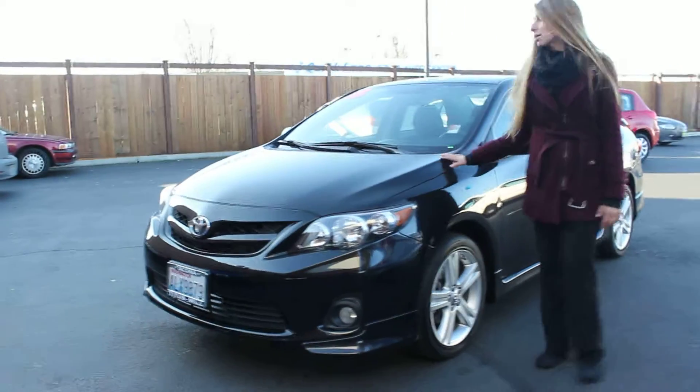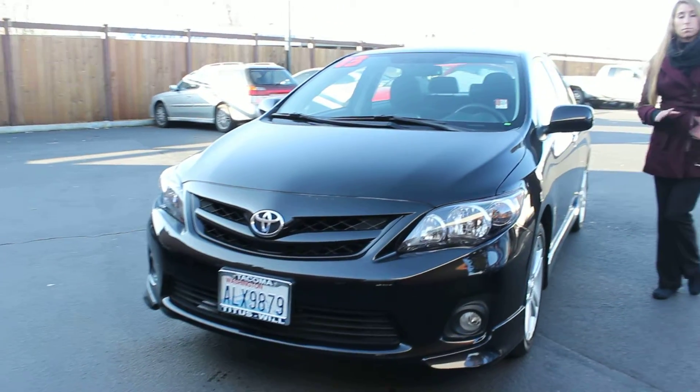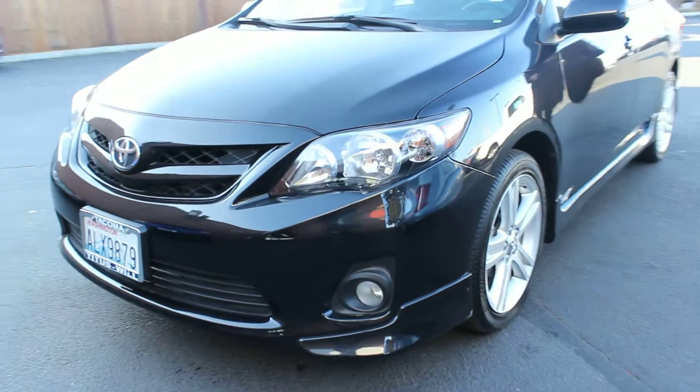Today we're looking at this classic black 2013 Toyota Corolla S. It has automatic headlights, fog lights, alloy wheels, heated mirrors, and a sunroof to let some air in on those nice sunny days.